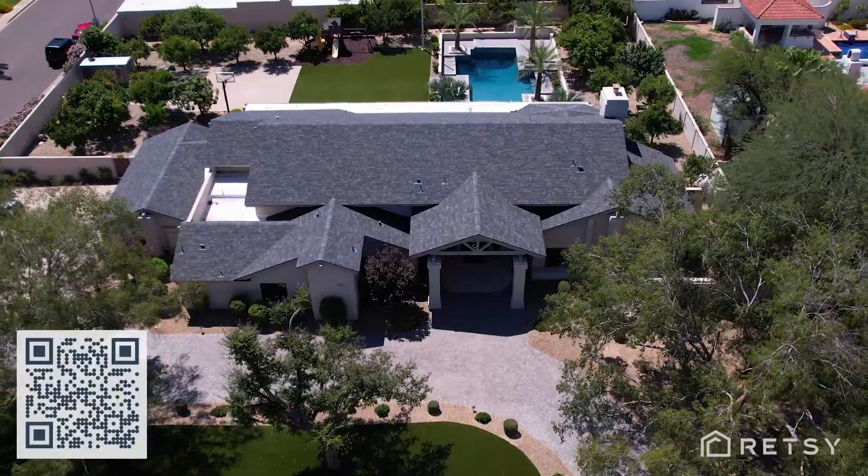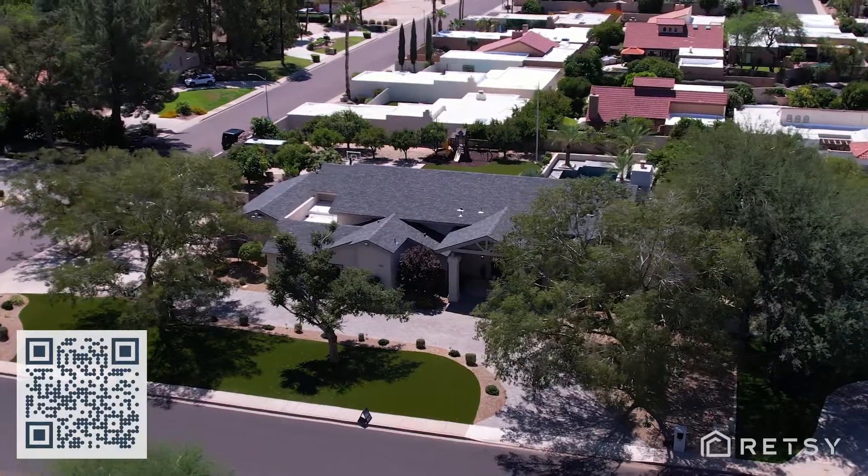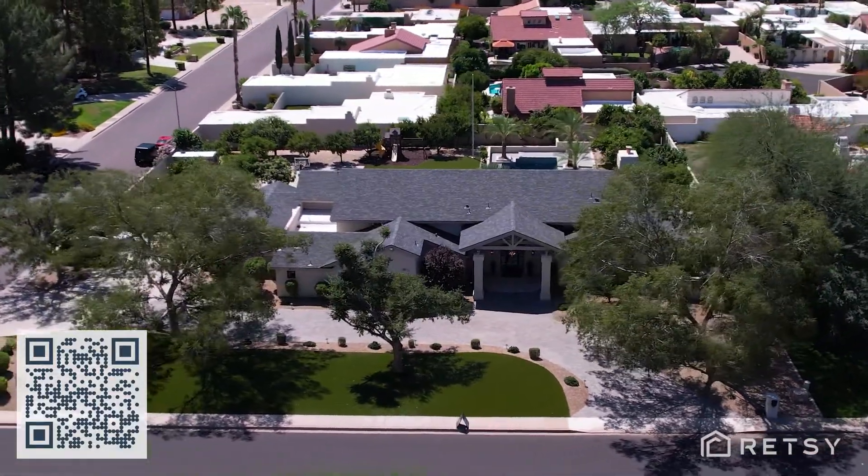The home is situated perfectly on the lot with north-south exposure and a side-entry garage. Thank you for taking the time to view this incredible home with us. Scan the QR code now for more information, or reach out to us directly to schedule a private showing.